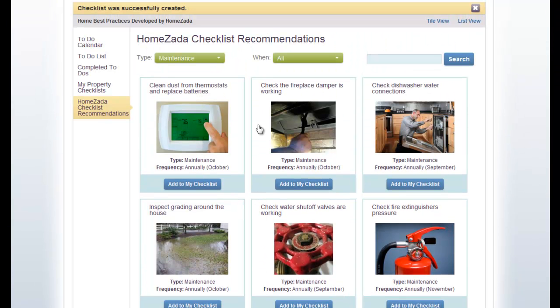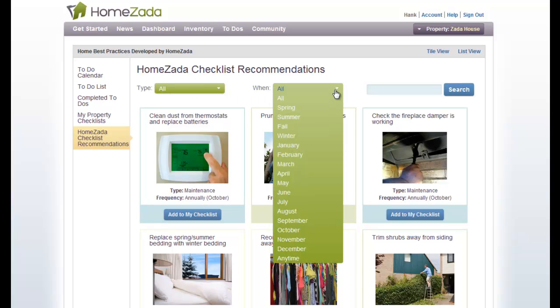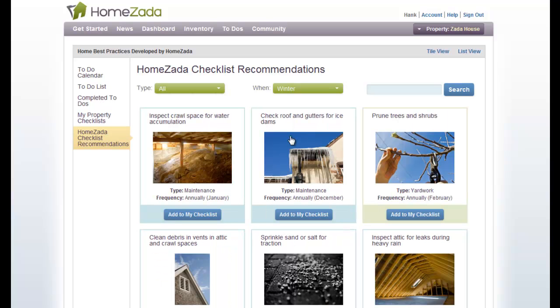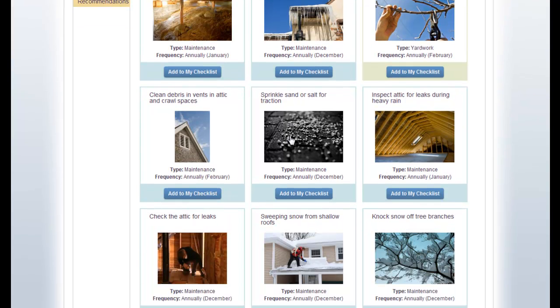If we go back up to the top of the list and remove the original filter, we can choose the When filter, where HomeZata provides a way to filter the recommendations by season or by month. So if you want to build your property profile, you could choose winter and see all of the checklist recommendations typically done in the wintertime.